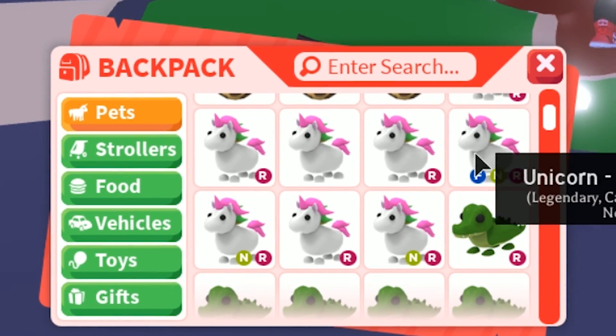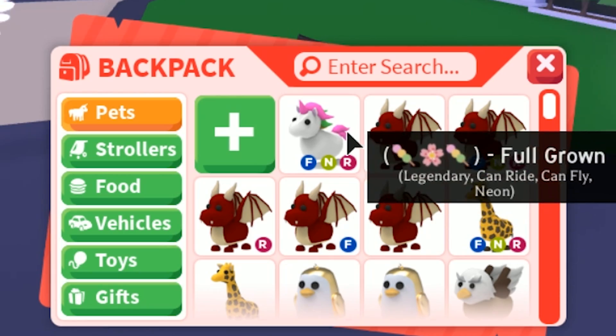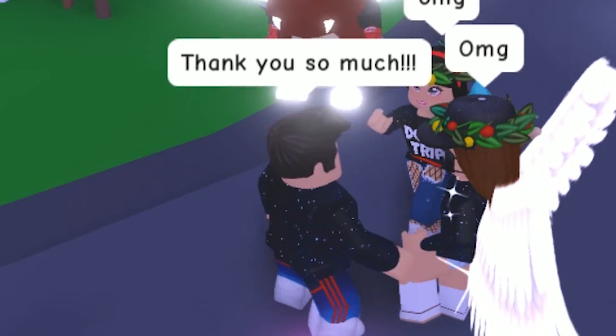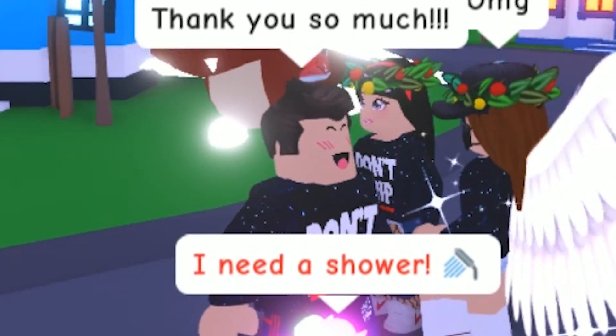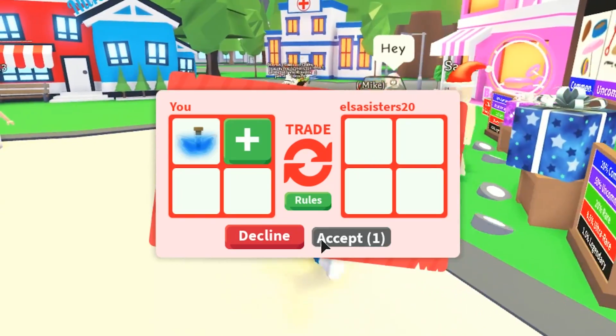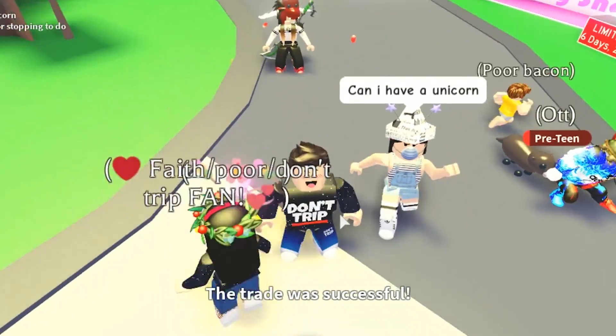Over the past day with these flying potions we've gotten around four or five neon unicorns and so many other neon pets — it's crazy. There are fans everywhere on these servers and I keep giving them free stuff, because if you're a fan I'm going to help you out.